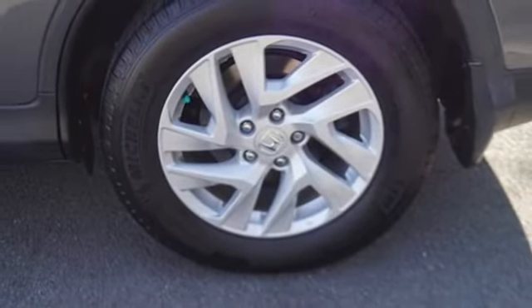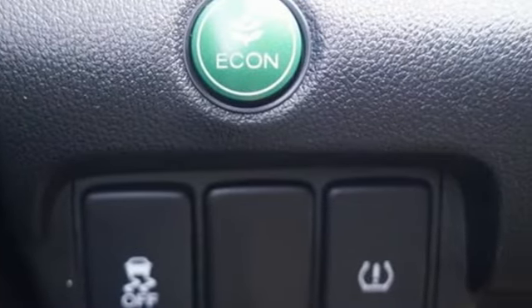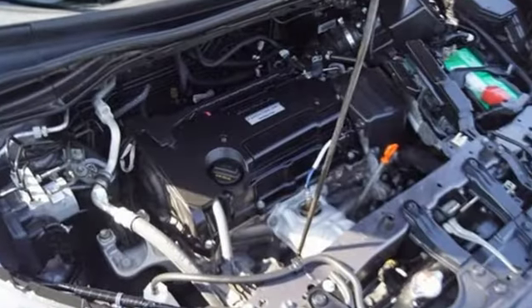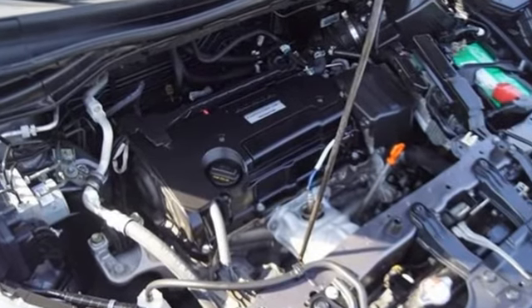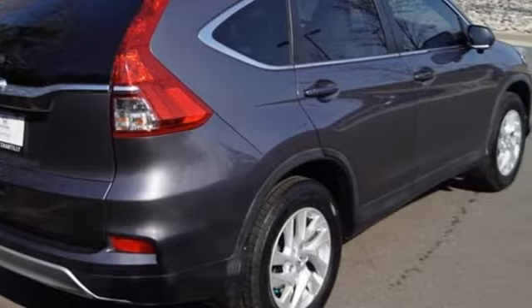Motor Trend explains: the new CR-V is exactly what it needs to be — another hard-to-market people mover that sells hundreds of thousands of copies to buyers who rank fuel economy and versatility above all else. For that, Honda's nailed it again.